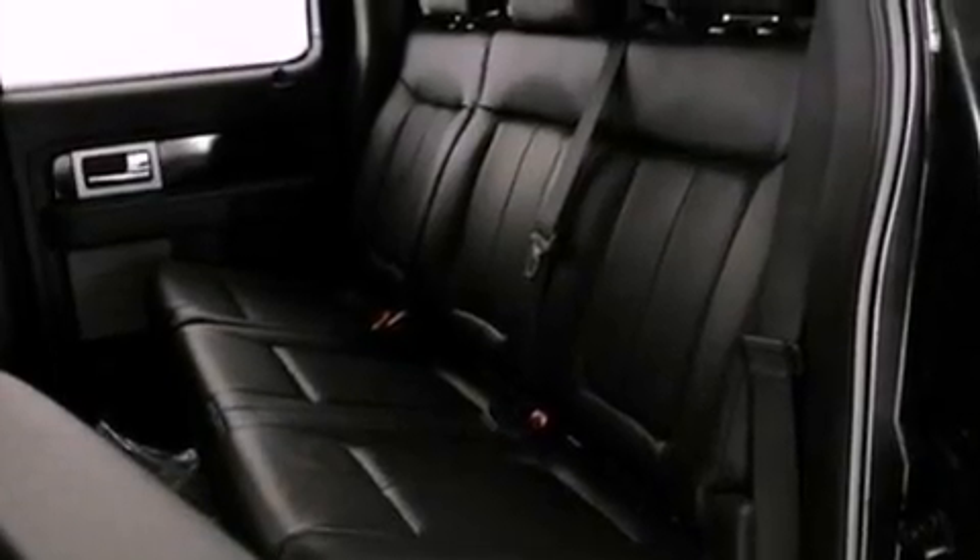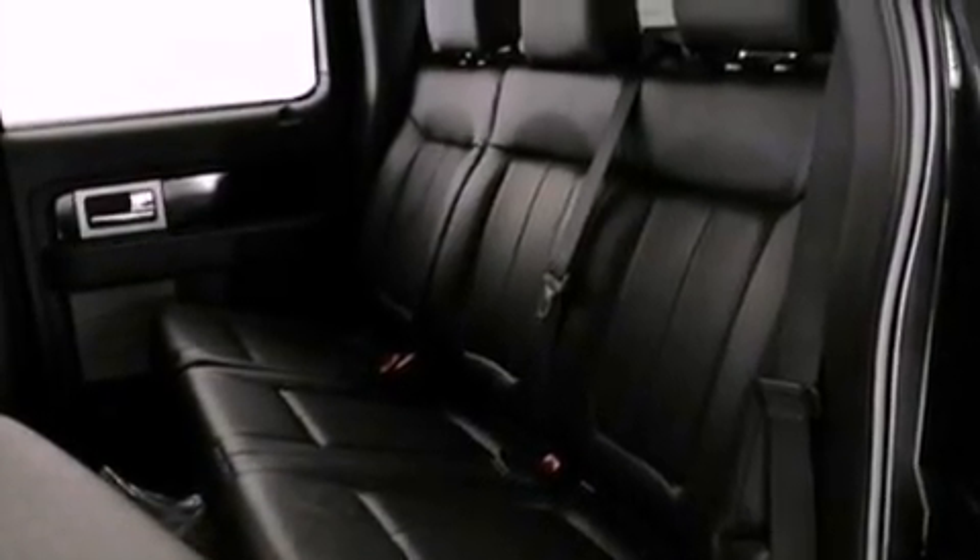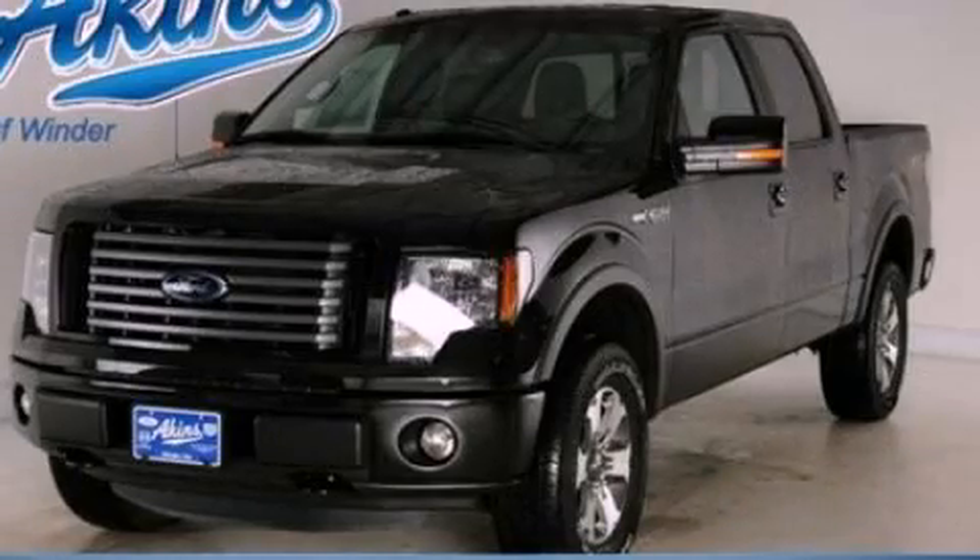An anti-lock braking system, side curtain airbags, and power windows. Stop by today and test drive this automobile for yourself.